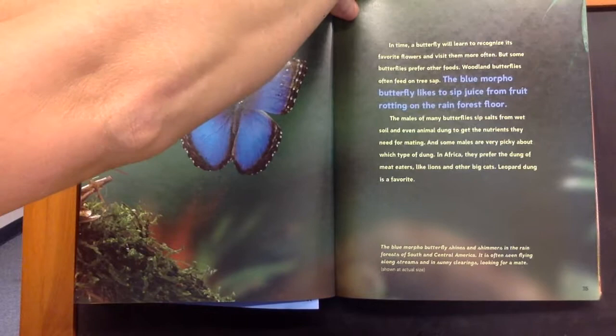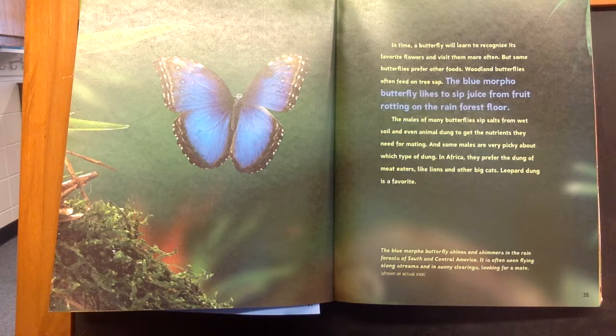Woodland butterflies often feed on tree sap. The blue morpho butterfly likes to sip juice from fruit lying on the rainforest floor. The males of many butterflies sip salts from wet soil and even animal dung to get the nutrients they need for mating.